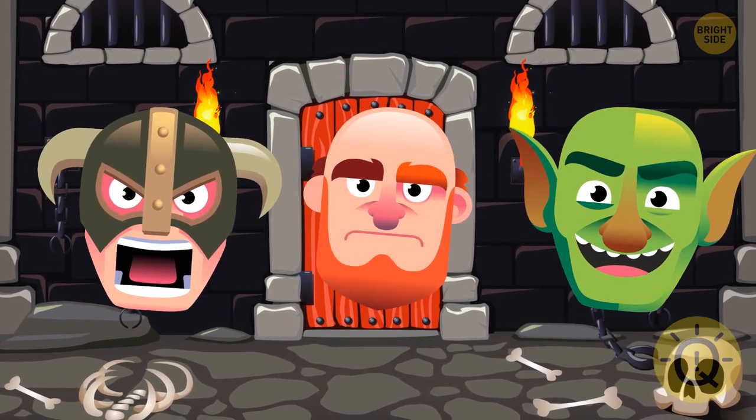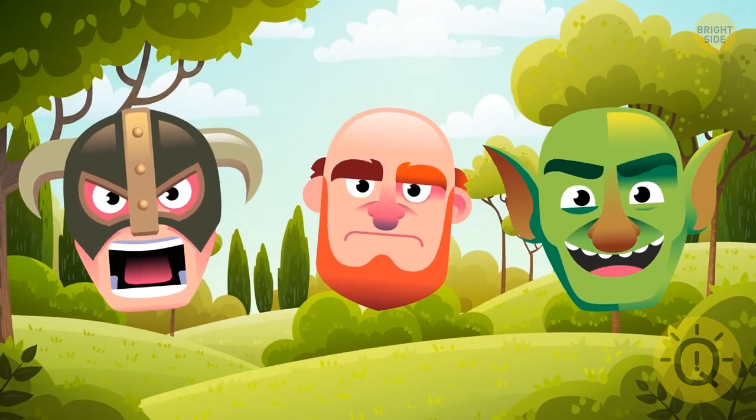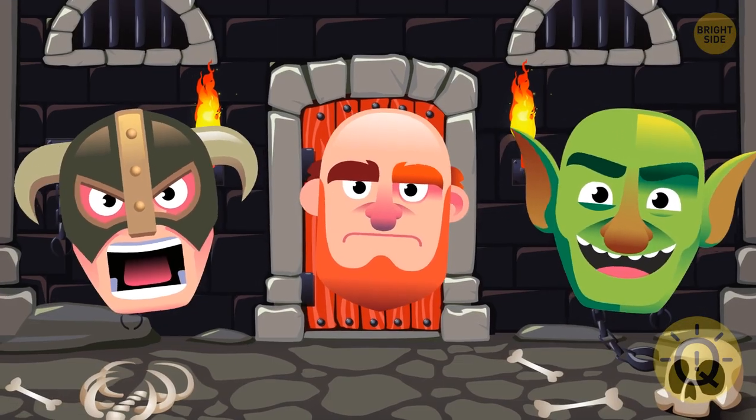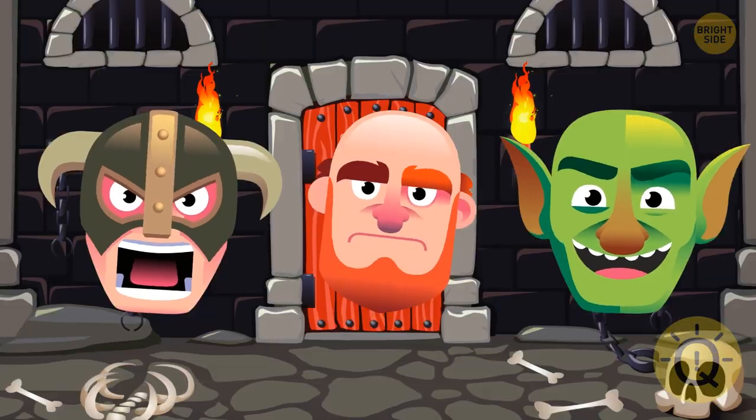They should be released every other day. This day they'll spend one day in jail, the next in freedom. Then they go back, and so on, for the rest of their lives. This way, half of the time they will be free.